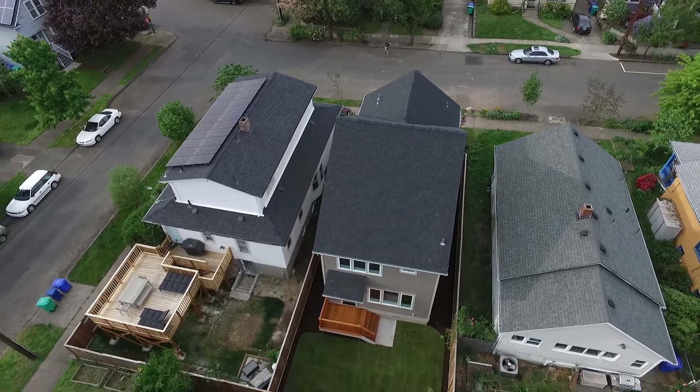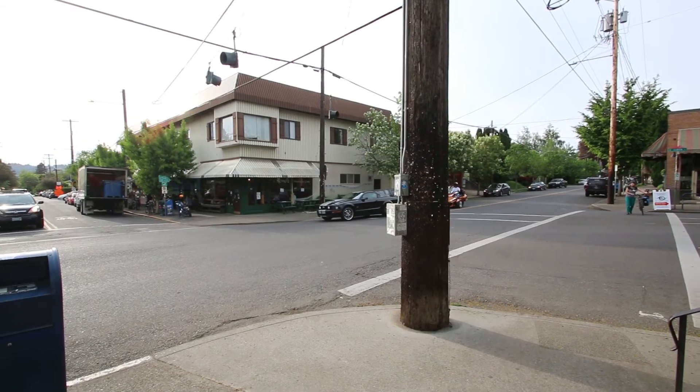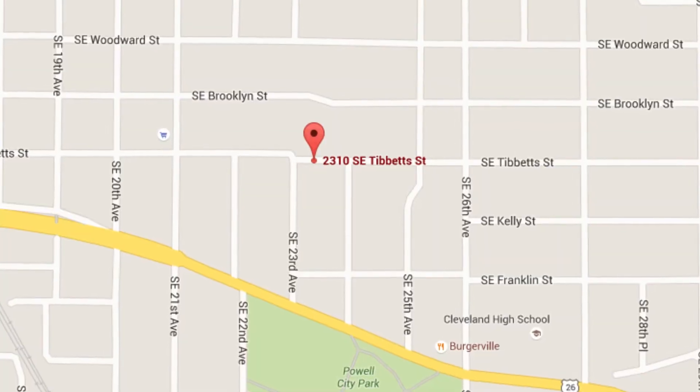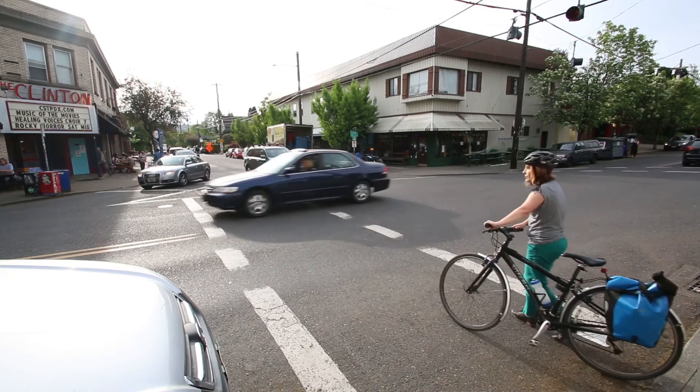The living room opens to a fenced backyard, perfect for summer barbecues. This new home is located in the thriving Clinton neighborhood, just a few blocks to Clinton and Division shopping and restaurants, Piccolo Park, the Clinton bike corridor, and the historic Clinton Theatre.